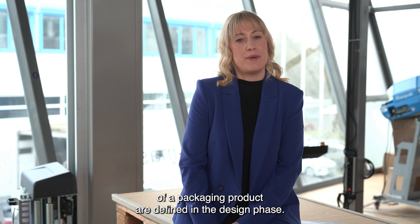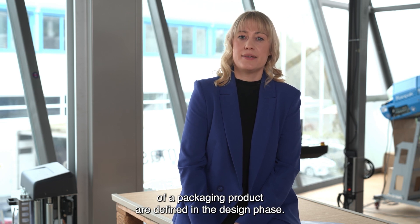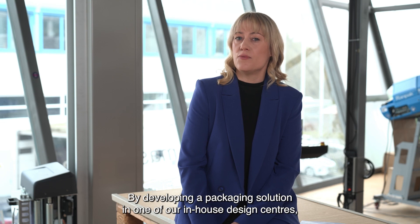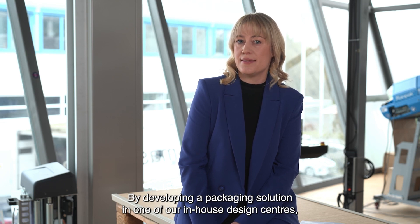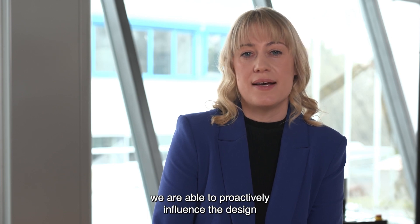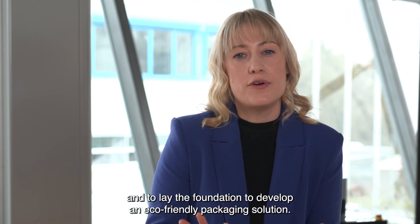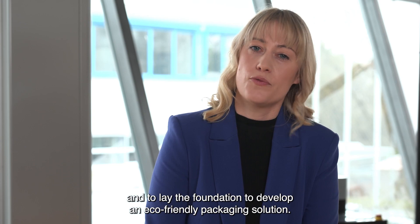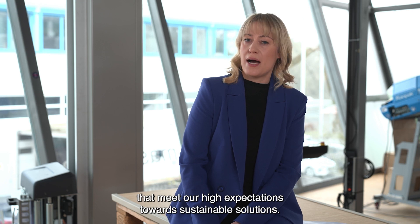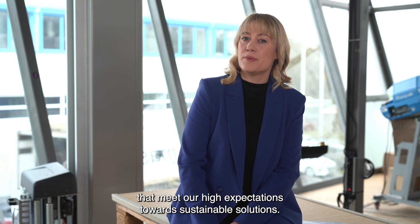80% of all environmental impacts of a packaging product are defined in the design phase. By developing a packaging solution in one of our in-house design centers, we are able to proactively influence the design and to lay the foundation to develop an eco-friendly packaging solution. Additionally, we are sourcing from suppliers that meet our high expectations towards sustainable solutions.